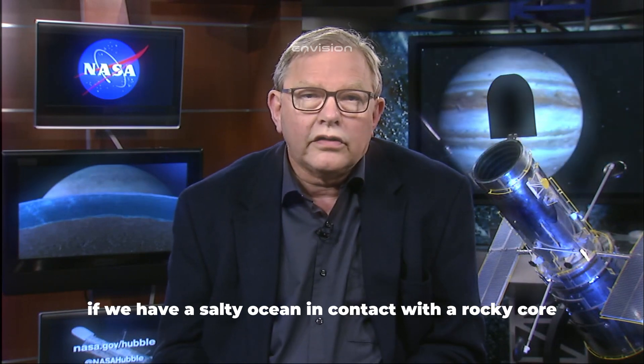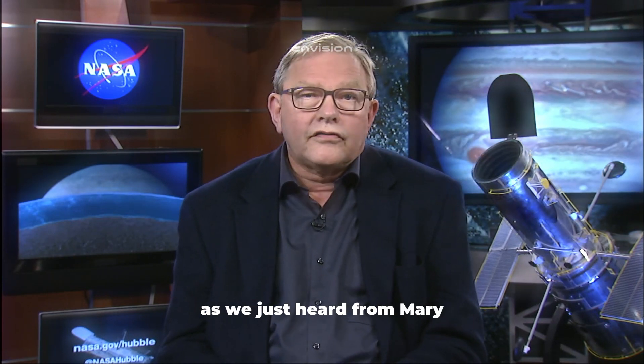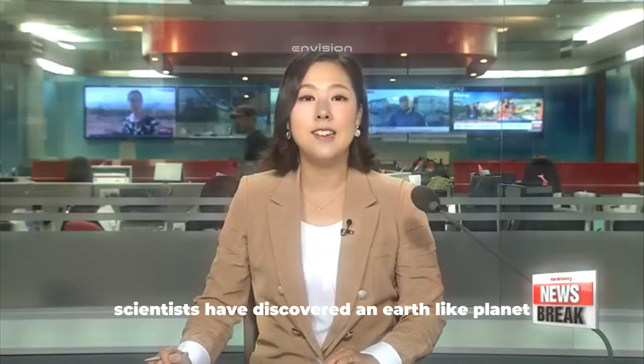If we have a salty ocean in contact with a rocky core and energy from a variety of sources, we have many of the ingredients thought to be necessary for life. Scientists have discovered an Earth-like planet that's not too far away, at least in cosmic terms. It's the closest planet to our solar system and the most important discovery in more than 20 years, as it could be able to sustain life.